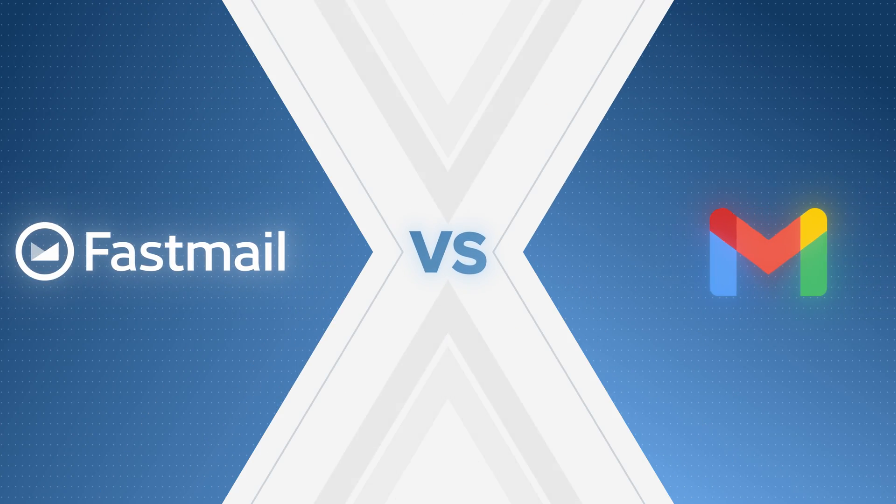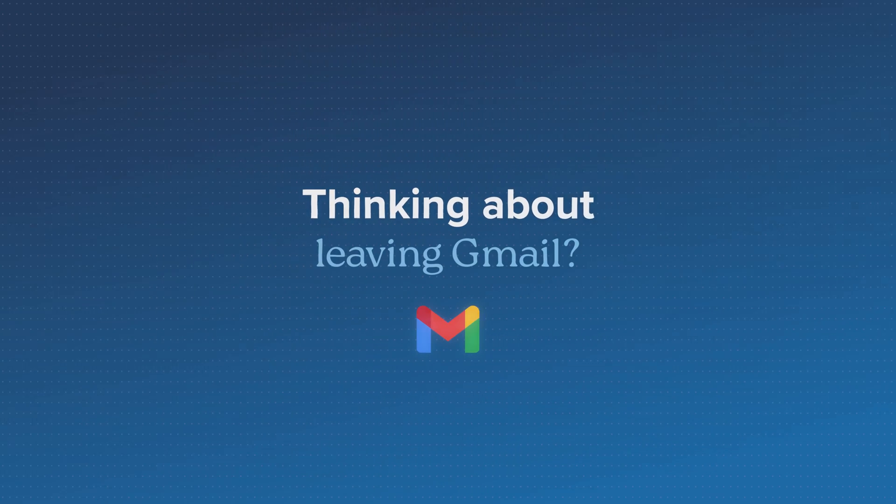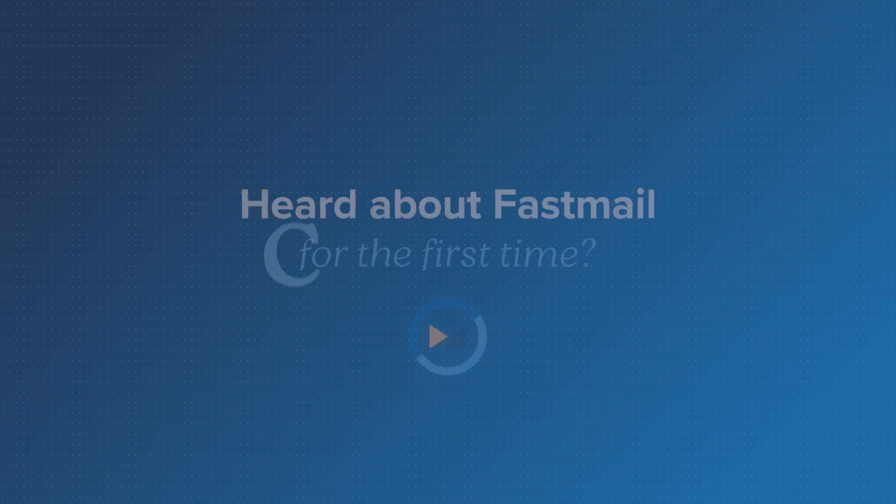In this video, we're comparing Fastmail versus Gmail — what they do well, where they fall short, and which one might actually be better for you. Whether you're thinking about leaving Gmail or you just heard about Fastmail for the first time and you're curious, this video will help you figure out if switching makes sense.